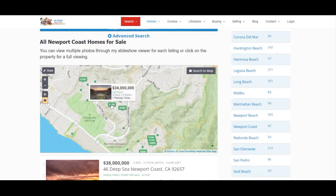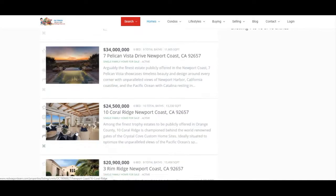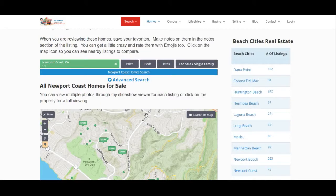You can scroll over any of the properties here and click on them to get a deeper view of the properties. Down here you'll see all the properties currently listed for sale and a description of them, so you can read through and spend some good research time that way.